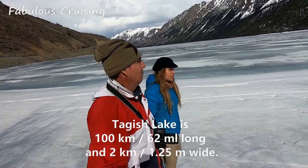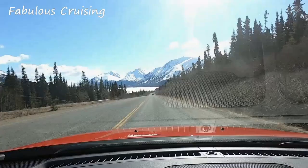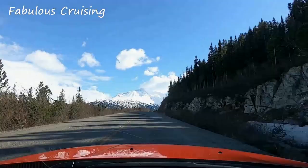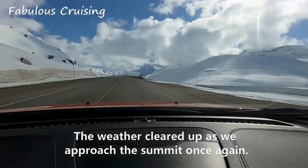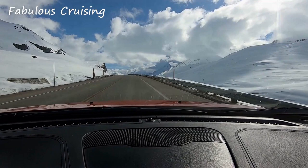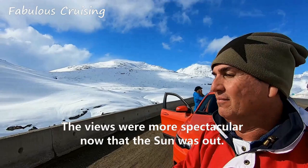We are now entering British Columbia. The weather cleared up as we approached the summit once again, and the views were more spectacular now that the sun was out.